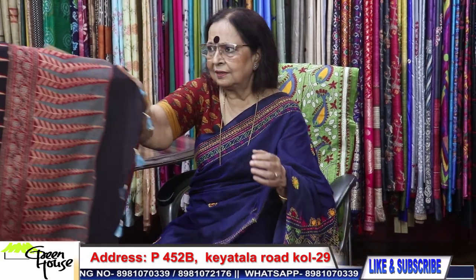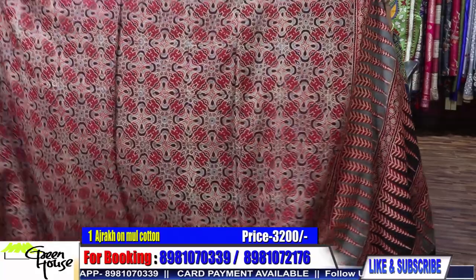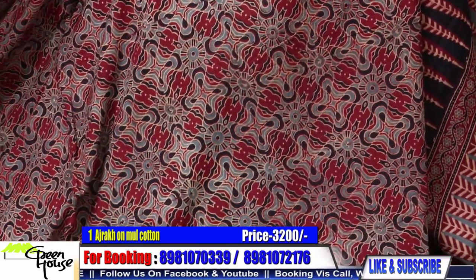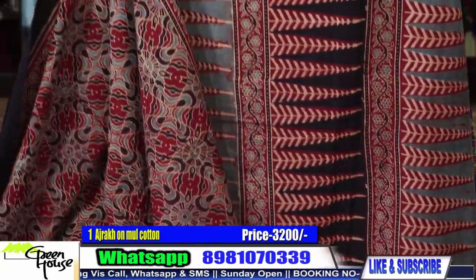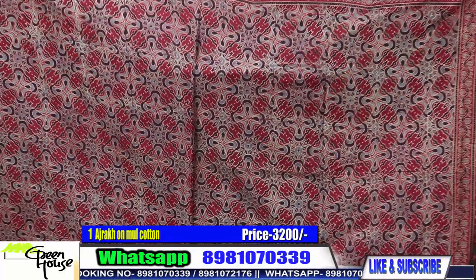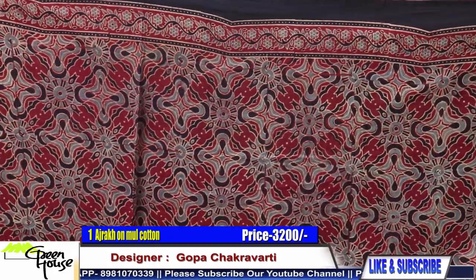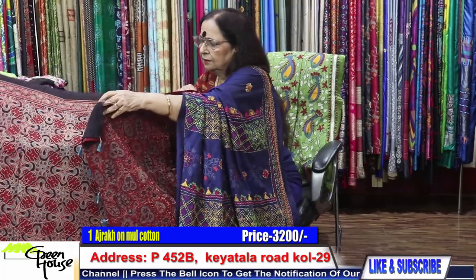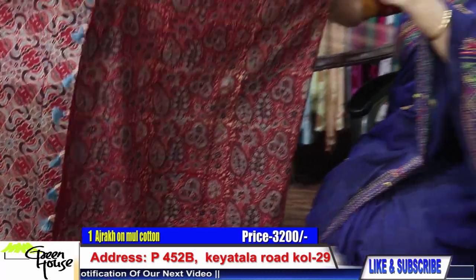We have got Azraq sarees. They are all with original organic colours, processed with all veg dyes. This is Karachi. These are all on Mal Cottons and we have a blouse piece. Going for 3200. Number 1 is for 3200.